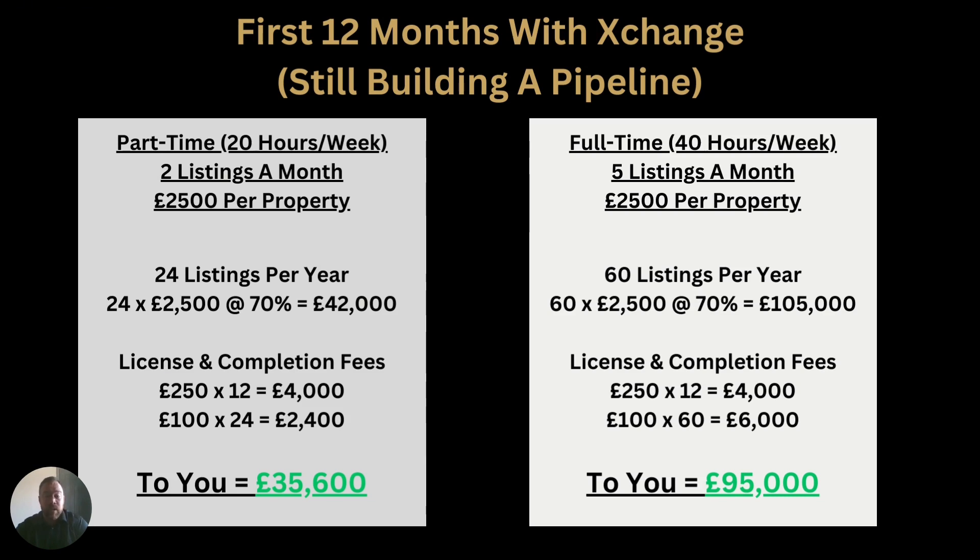If you turn that part-time into full-time and you're prospecting and working hard, we would expect you to probably get five listings a month at £2,500 per property. You're looking at £105,000 minus your costs — around £95,000 per year. Compared to being an employed agent earning £30,000 to £35,000, you can see that's a significant difference.